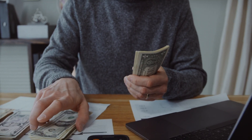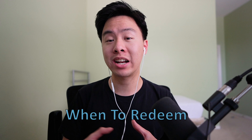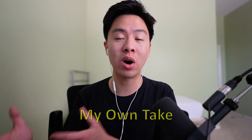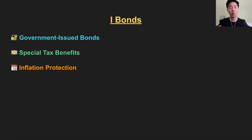I-bonds are a hot topic right now, with some people wanting to sell everything and others wanting to buy more. In this video, we'll discuss the current rates, some strategies for you to earn as much interest as possible, and finally, what I'm personally doing with my own bonds. But before we begin, we must talk about the basics of I-bonds.